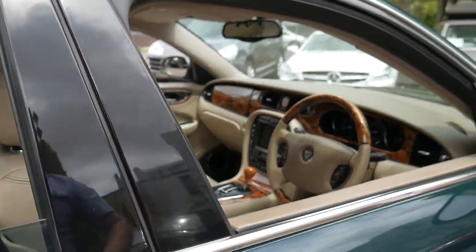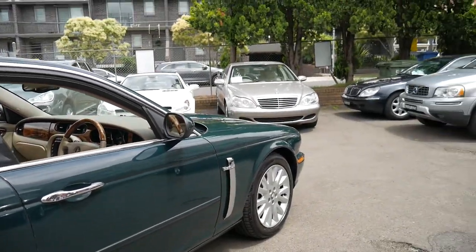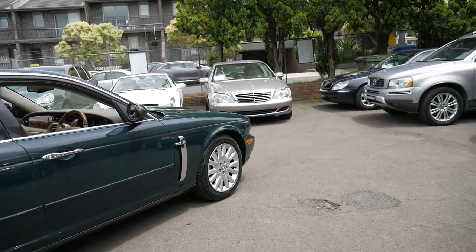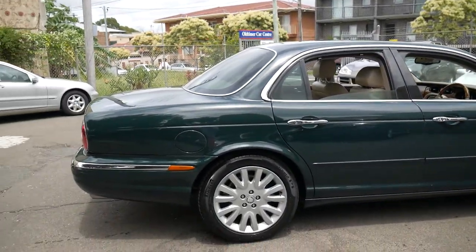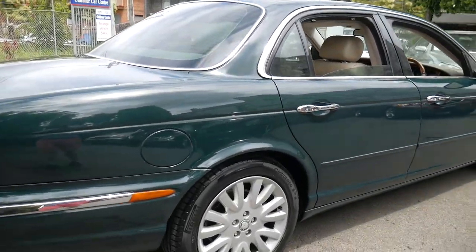It comes in British Racing Green with cream leather interior. A nice set of Pirelli tyres all round — for some reason every XJ8 we've had from this era has had Pirelli tyres, but they are in very good condition.